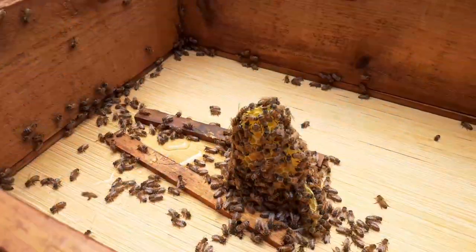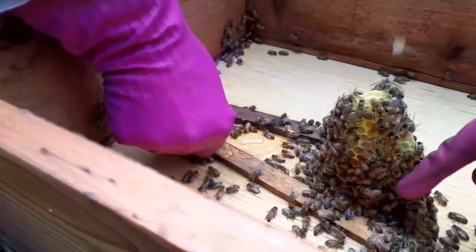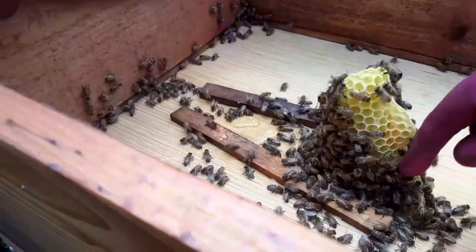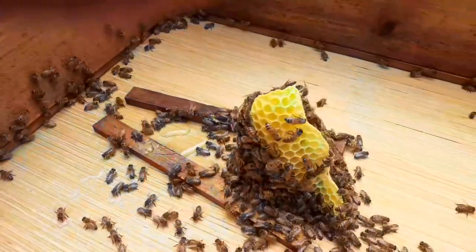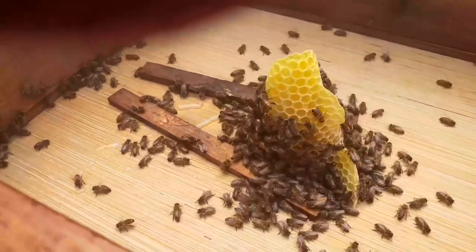We obviously don't need any more sugar water because that is to help them make comb, and they have a ton of it. Look at this — this is a perfect little piece of wax. It's almost a candle. Wish I had a wick in it.